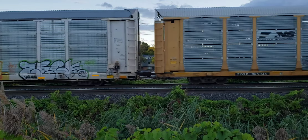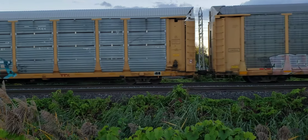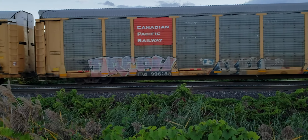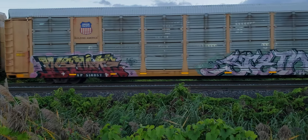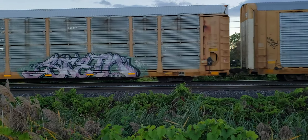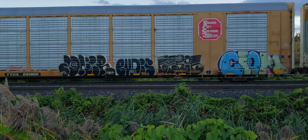It's around 6 o'clock p.m. Thursday afternoon, the 1st of October 2020. So this would be the last train of the day for me.